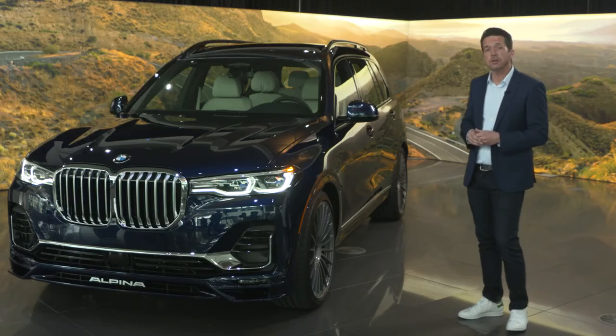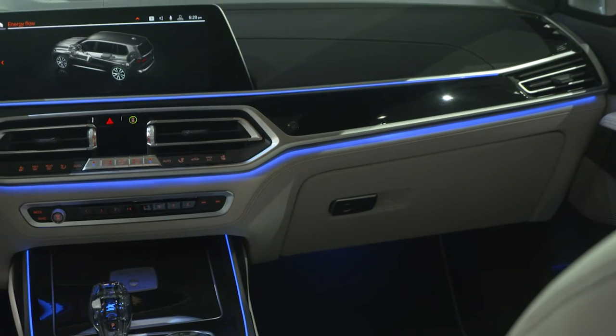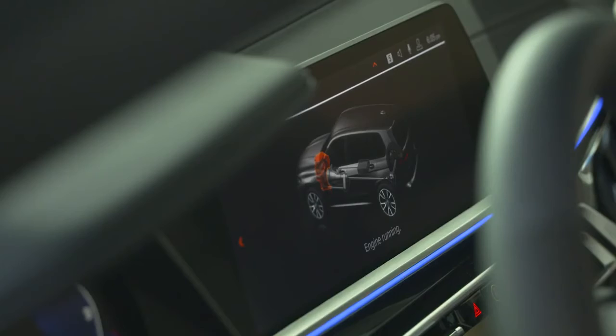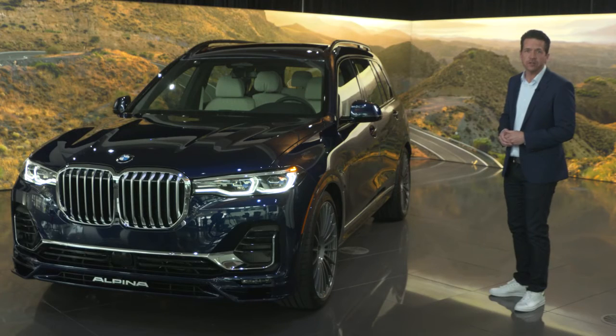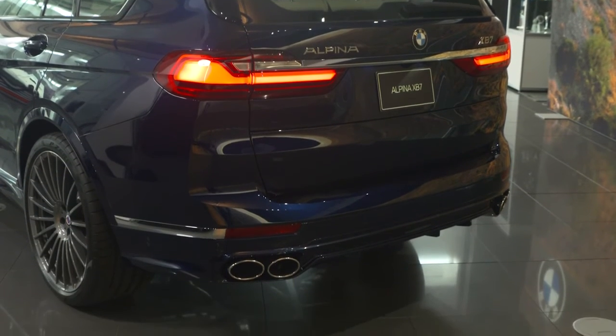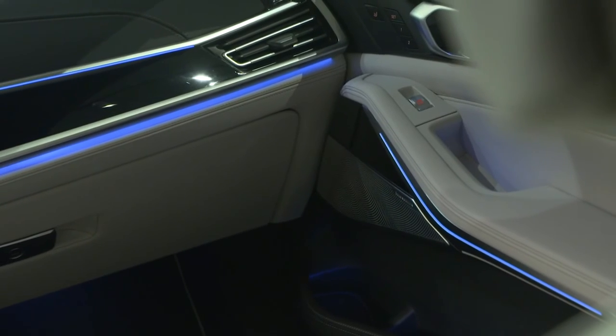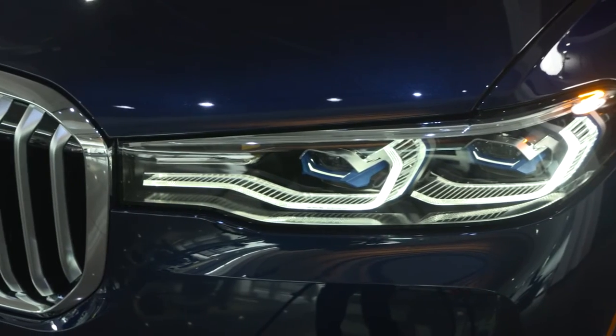BMW's Live Cockpit Professional has also been reprogrammed to an Alpina-specific design. The combination of the increased output along with the re-engineered drivetrain allows the new Alpina XB7 to hit 100 km/h in just over 4 seconds, putting this full-size SAV into truly elite territory.